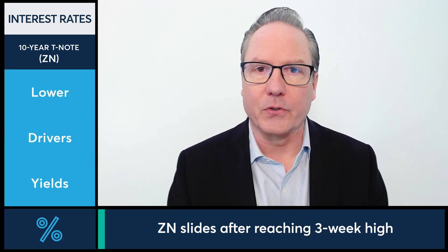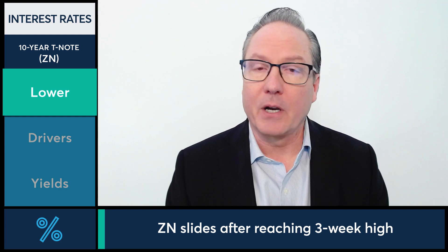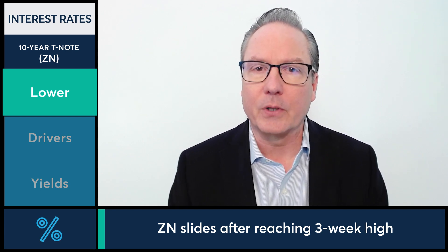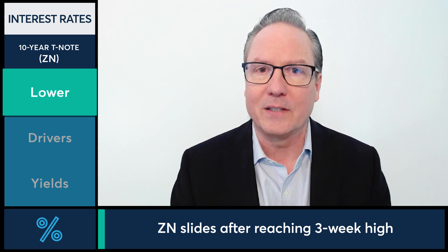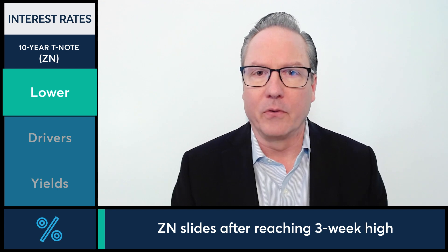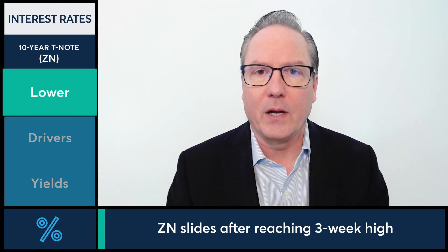In today's interest rate markets, let's take a look at the 10-year note futures as they're realizing some selling pressure today. 10-year note futures coming off a three-week high in the previous session, closing above the 111 handle, but currently priced at 110 spot 23. So back below the 111 handle, still near the top end of the recent range, but giving up some ground today.